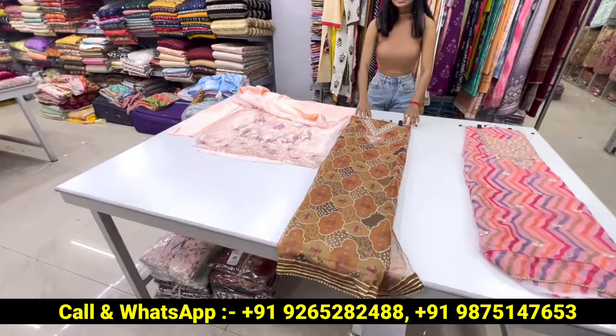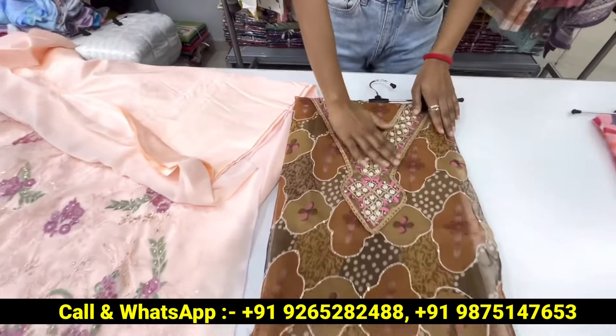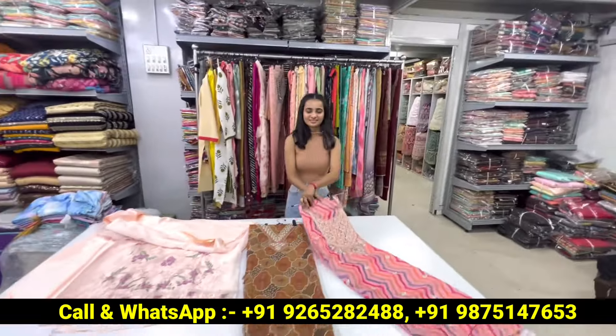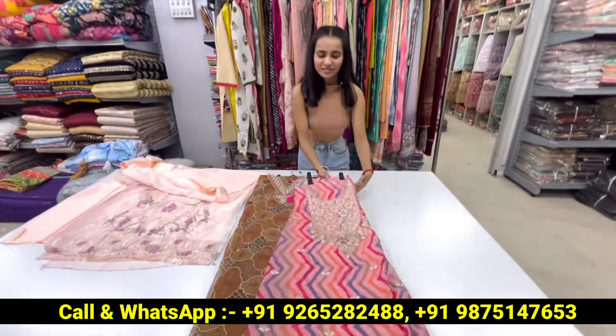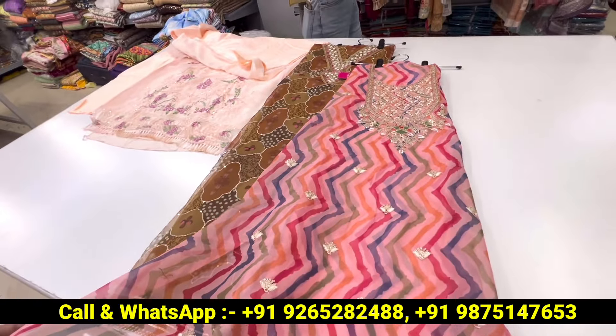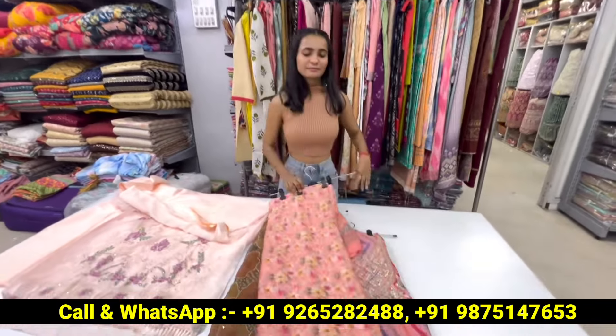Now we will see some fancy articles. There is a lot of organza with thread and necklace work — it is whole handwork, very beautiful. This is an organza fabric which is totally Bollywood style. You can see a lot of samples.